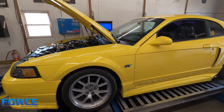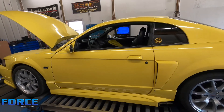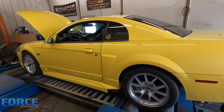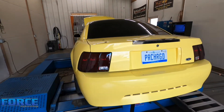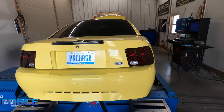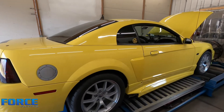Good runner. For reference, this car at 406 to the tire trapped 118 miles an hour. The 60-foot wasn't there — it spun, it was like a two-something 60-foot — but it went low 12s at 118, so definitely some potential. That's it. It's just a good old daily driver street car, tube valve.